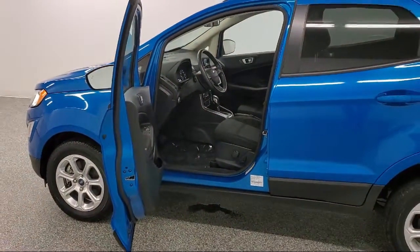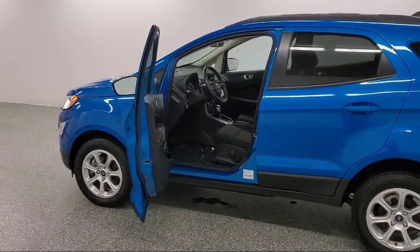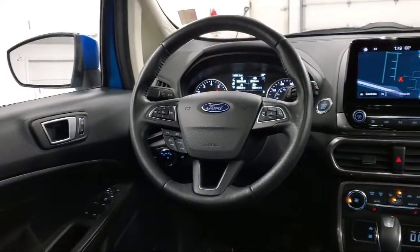Also includes a trailer wiring harness, Apple CarPlay, and has less than 15,000 miles on the odometer.